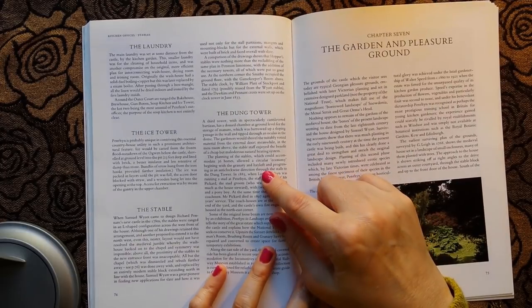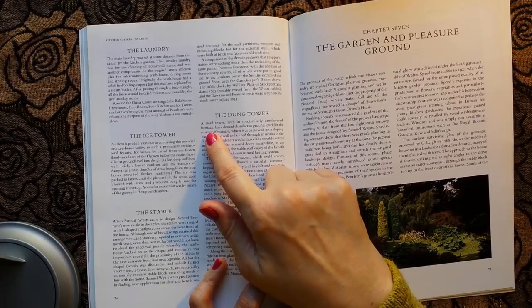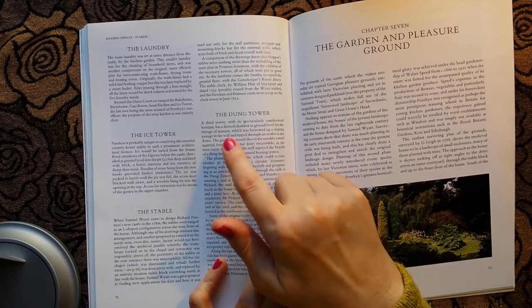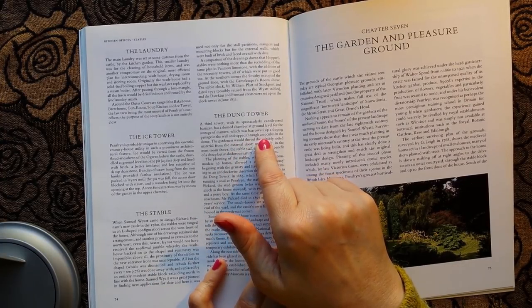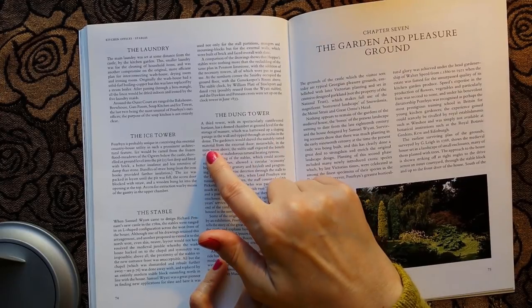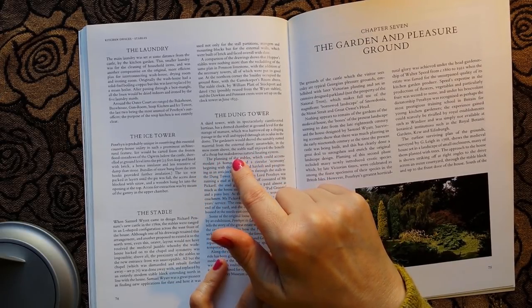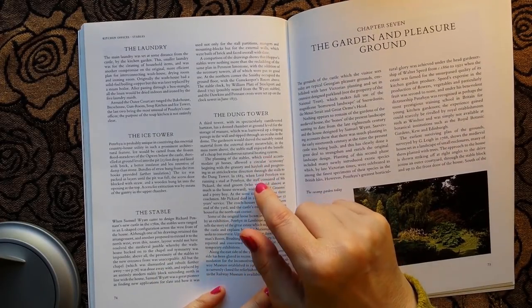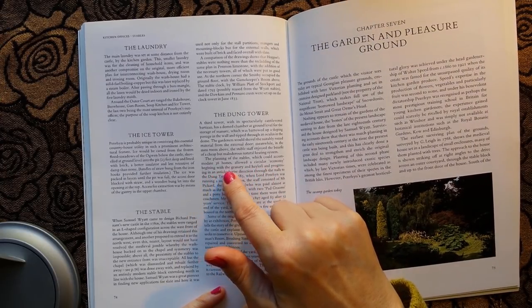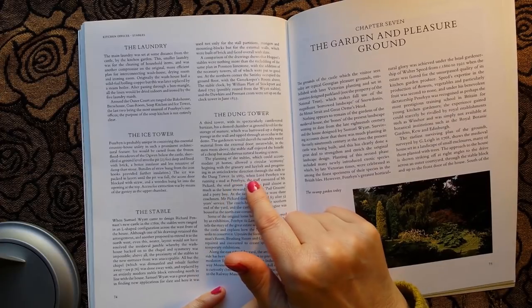The dung tower — the ice tower. A third tower, with its spectacularly cantilevered parapet, has a domed chamber at ground level for the storage of manure, which was barrowed up a sloping passage in the wall and tipped through an oculus in the dome. The gardeners would shovel the suitably rotted material from the external door. Meanwhile, in the mess room above, the stable staff enjoyed the benefit of a cheap but malodorous natural heating system. The planning of the stables, which could accommodate 36 horses, allowed a circular economy beginning with the granary and hayloft.